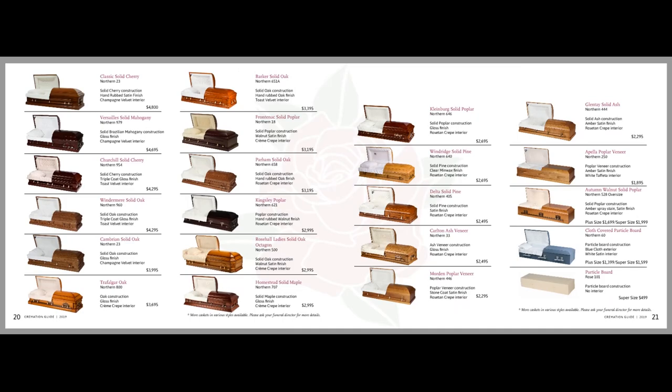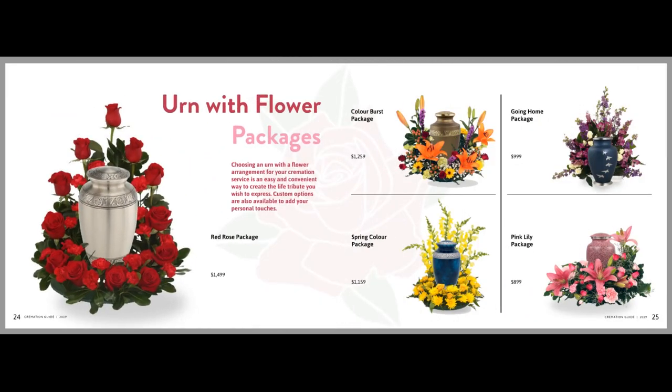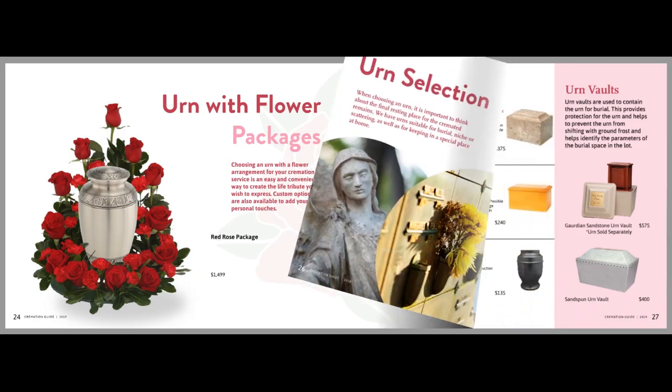Our cremation guides are used to help educate your families and encourage your arrangers to communicate all the cremation options your firm can provide — at need, pre-need, and with shoppers.